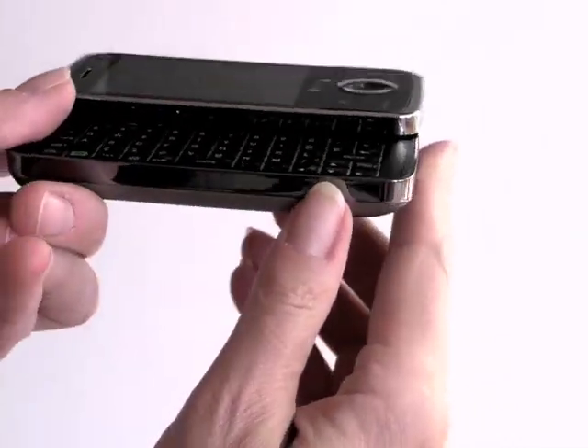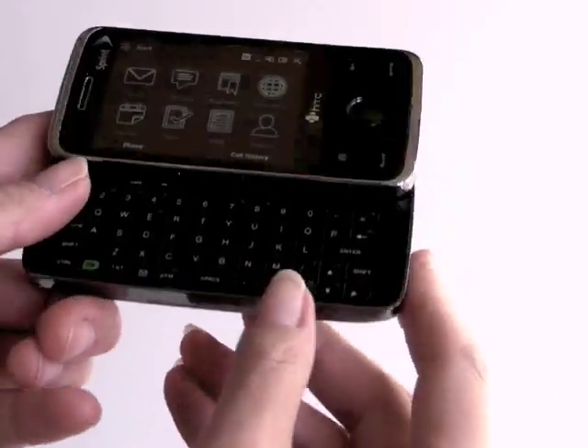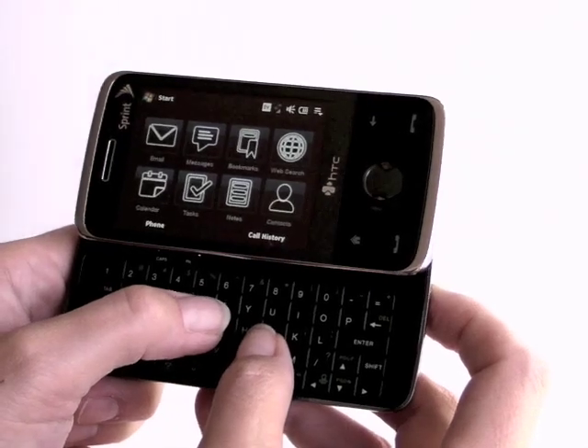The keys are not hugely domed yet they feel easy to use. They've got a good texture on them. You don't slip off and they're large.